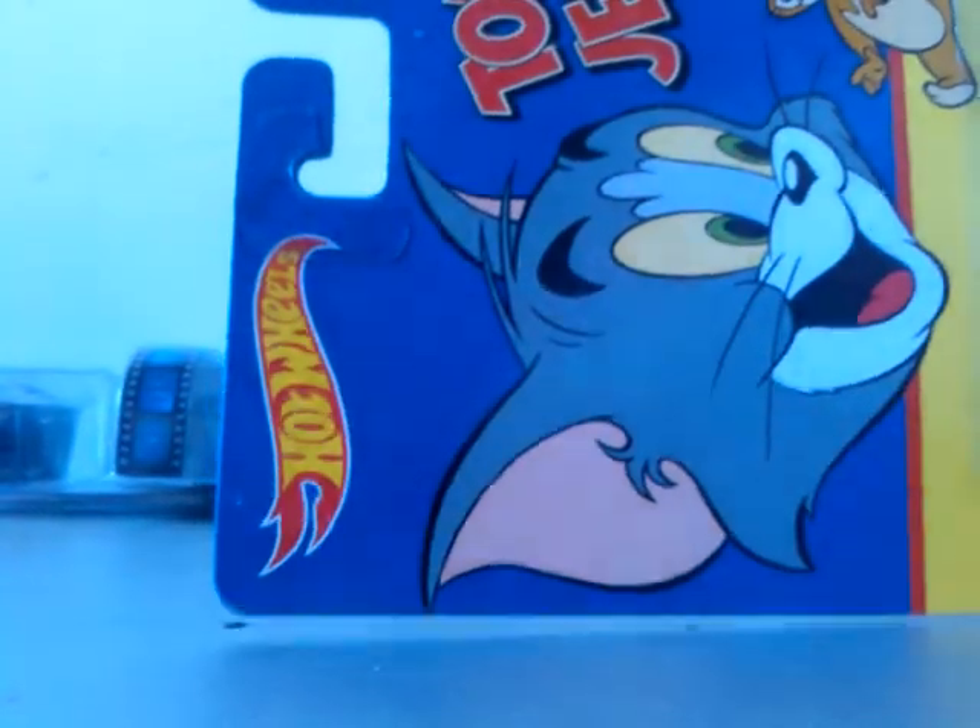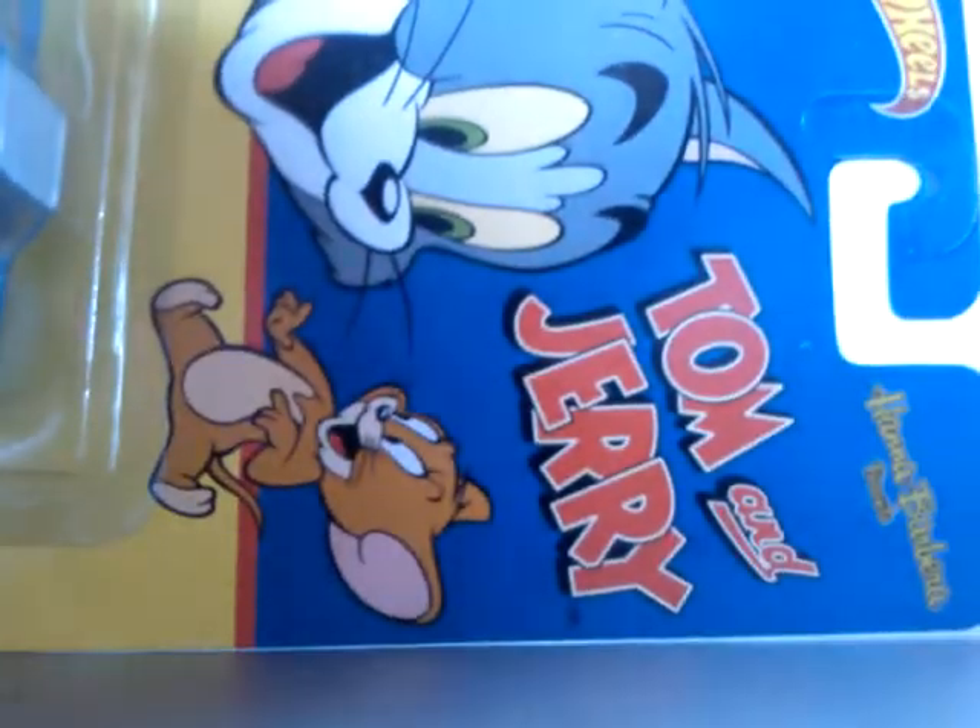Next out, we've got something I've never seen before — it is a Pop Culture Tom and Jerry, but it has a Jetsons vehicle on it.